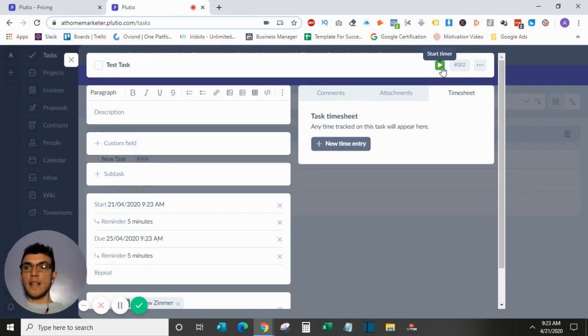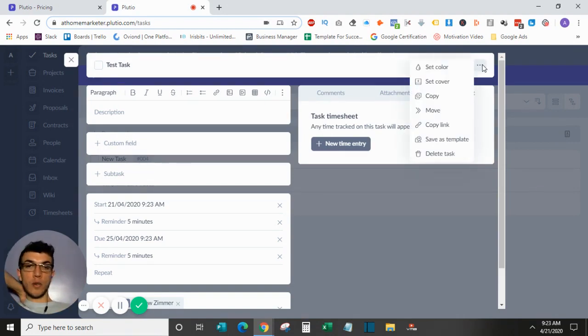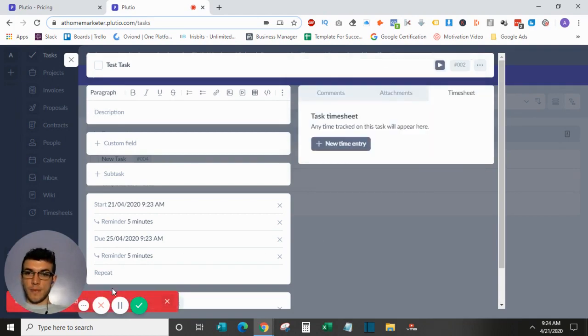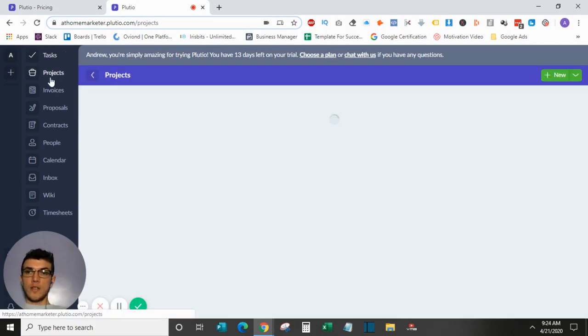The biggest downside I'd note with Plutio is how you incorporate a task into a project. You click move in the top right corner, then select the project and the board group and position. It requires an ID from the project itself, so you'll need that filled out first — but once you have everything set up, that's how you move tasks into your project board.